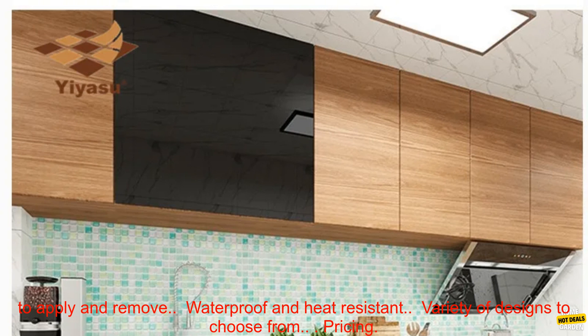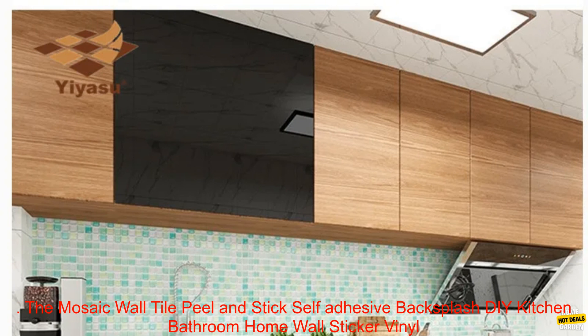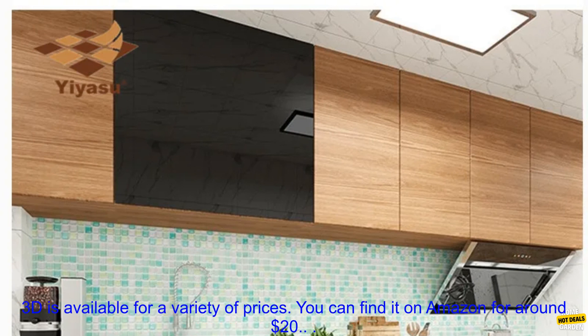Benefits: Add a touch of style to your kitchen or bathroom. Easy to apply and remove. Waterproof and heat resistant. Variety of designs to choose from.